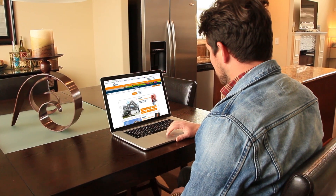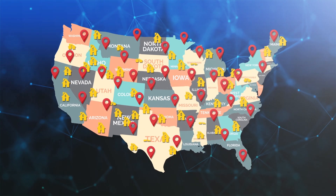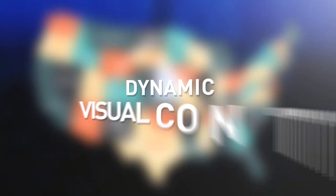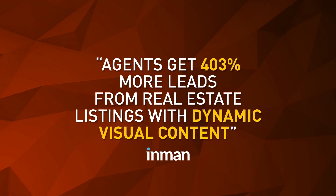92% of home buyers begin their search on the internet. There are thousands of real estate sites out there and millions of homes on the market. How will your agent break through all this clutter and get your home noticed? With dynamic visual content. Agents get 403% more leads from real estate listings with dynamic visual content.